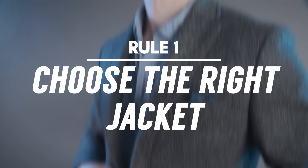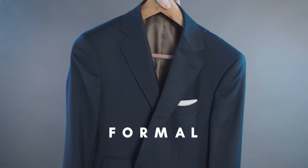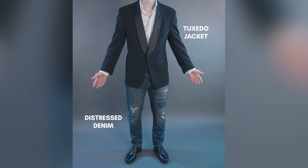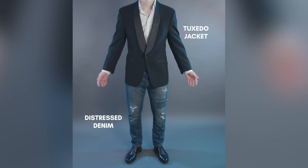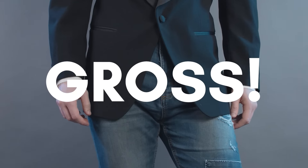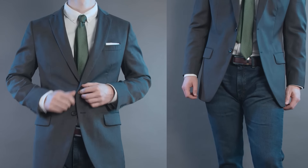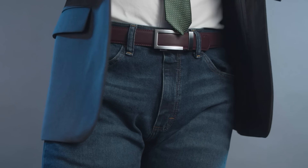Rule number one: choose the right jacket. You are pairing something formal — your blazer — with something casual — your jeans. The greater the contrast in formality, the more jarring it will be. For this reason, you want to avoid mixing a formal suit jacket with jeans. The worsted wool fabric will jump out too much next to the casual denim material.